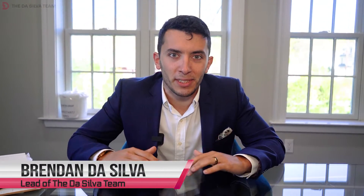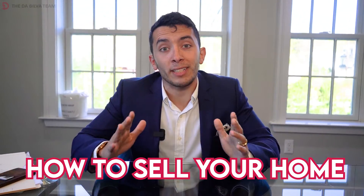My name is Brendan De Silva. I'm the lead of the De Silva team. Today I'm going to give you a few tips on how to sell your home.